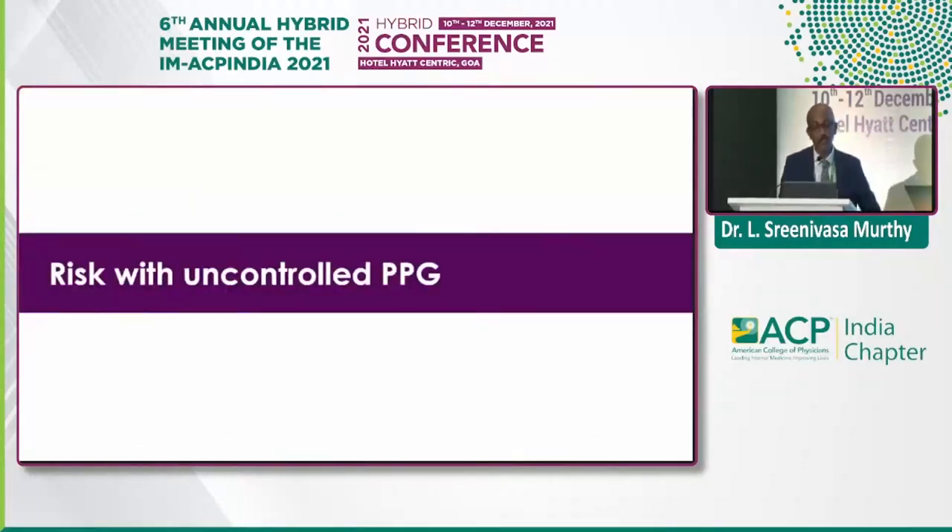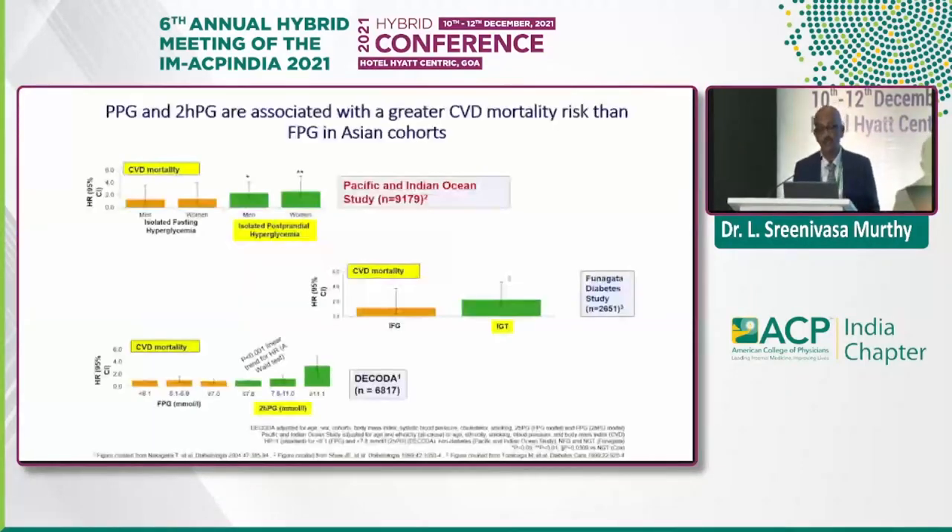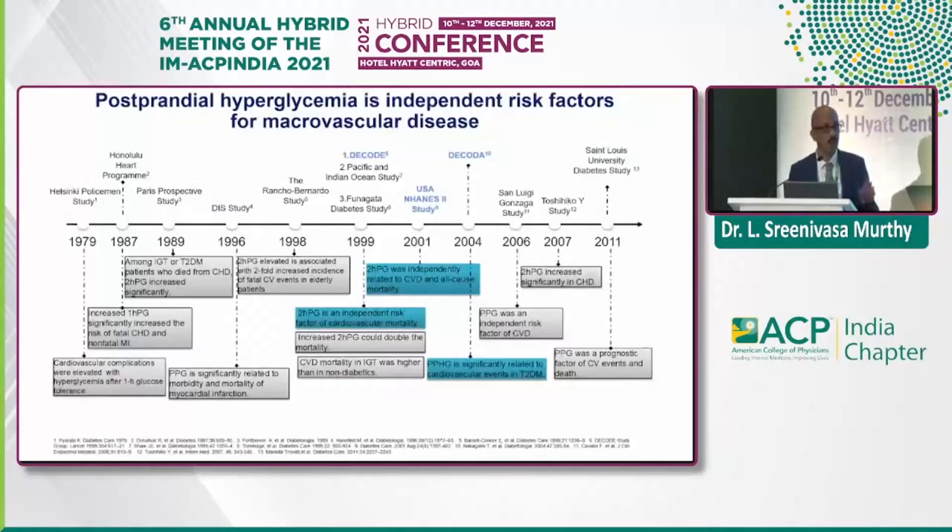What are the risks with uncontrolled PPG? Enough studies show that PPG and 2-hour postprandial hyperglycemia are associated with greater cardiovascular disease mortality risk than fasting plasma glucose in Asian populations. That's very important. The famous DECODA study and Chinese studies are enough to prove that postprandial hyperglycemia is directly associated with CVD mortality versus fasting sugar in Asian populations.